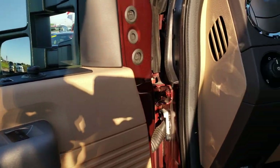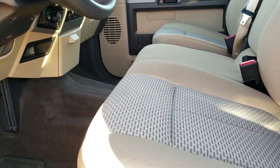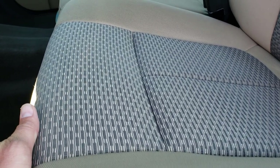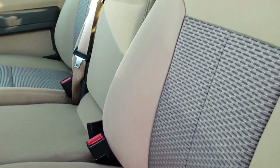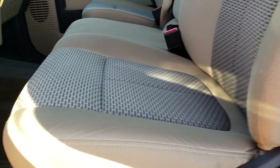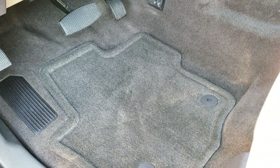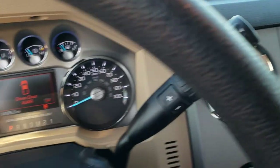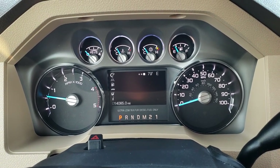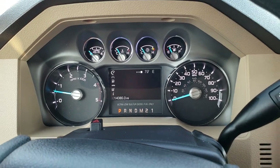Power windows, power locks, power mirrors, auto headlamps, power pedals. The driver's side seat gives you the power driver's seat. XLT package gives you the tan cloth interior. There are no rips, no tears on the seats — super clean. This truck has never been smoked in. We have factory floor mats throughout. And as we hop inside the truck here you can see that this one only has 14,085 miles. You get the information center display up here. Instrument cluster itself is absolutely perfect.